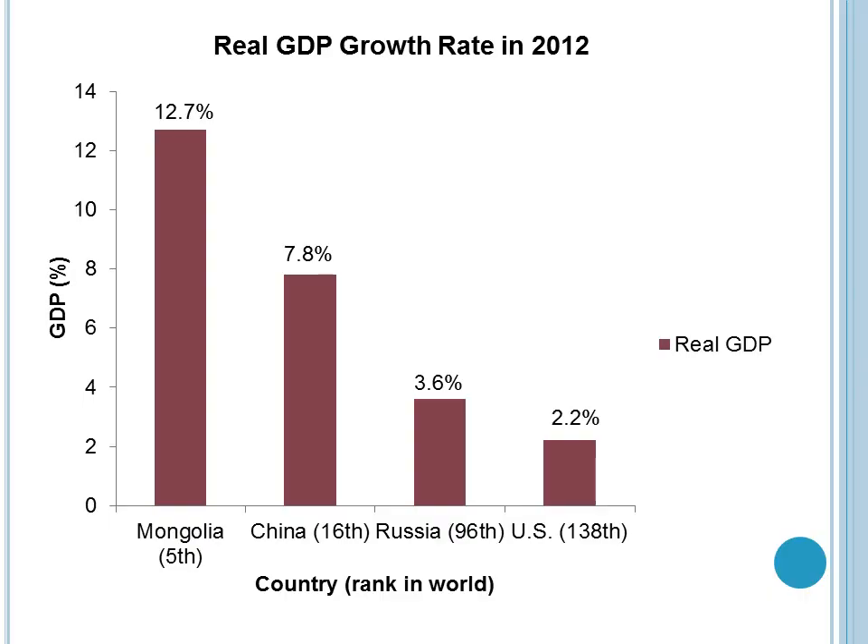This graph shows the real gross domestic product, or real GDP, percent growth rate of Mongolia in 2012, as well as the GDP growth rate of its two surrounding countries, China and Russia, as well as the U.S. for comparison. Mongolia is ranked the fifth highest GDP percent in the world, and although it has decreased from the previous year, it's still very high at 12.7%, which is most likely due to its large exports in oil.